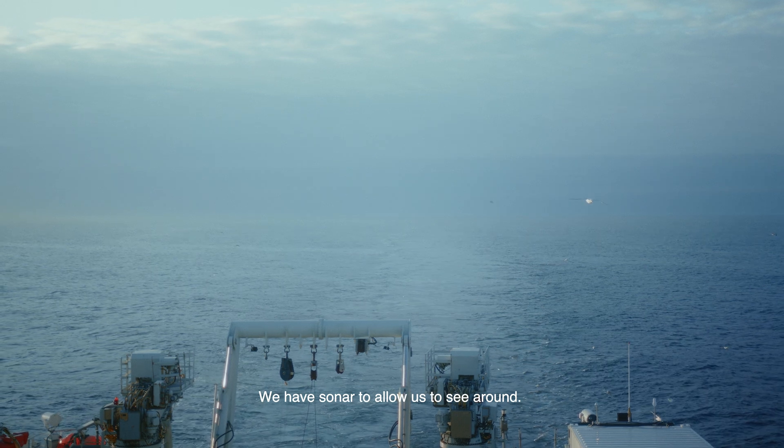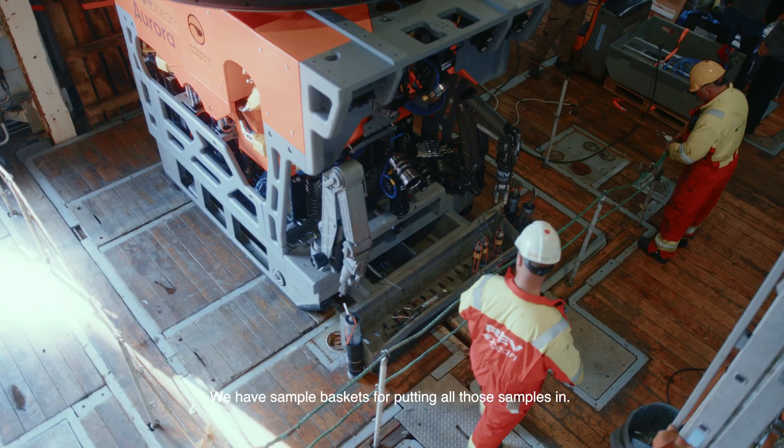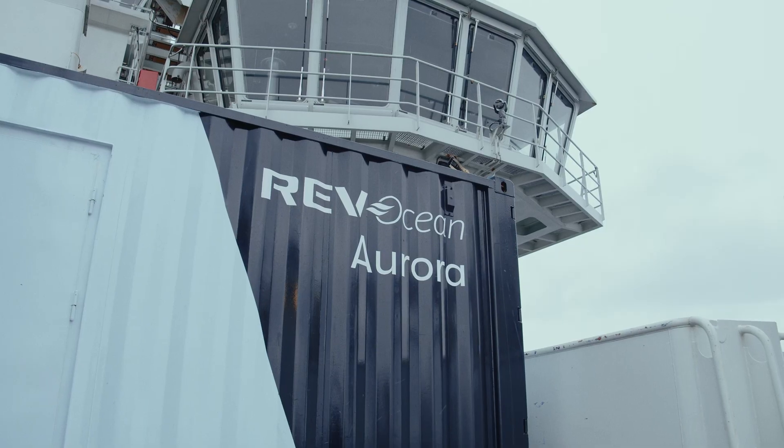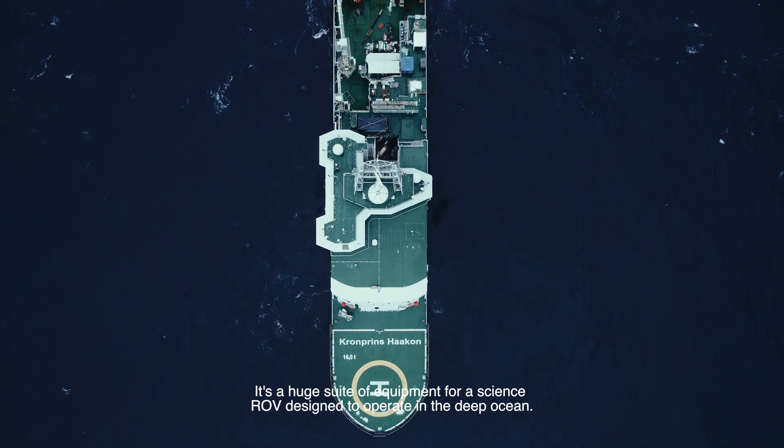We have sonar to allow us to see around, and we have sample baskets for putting all those samples in. It's a huge suite of equipment for a science ROV designed to operate in the deep ocean.